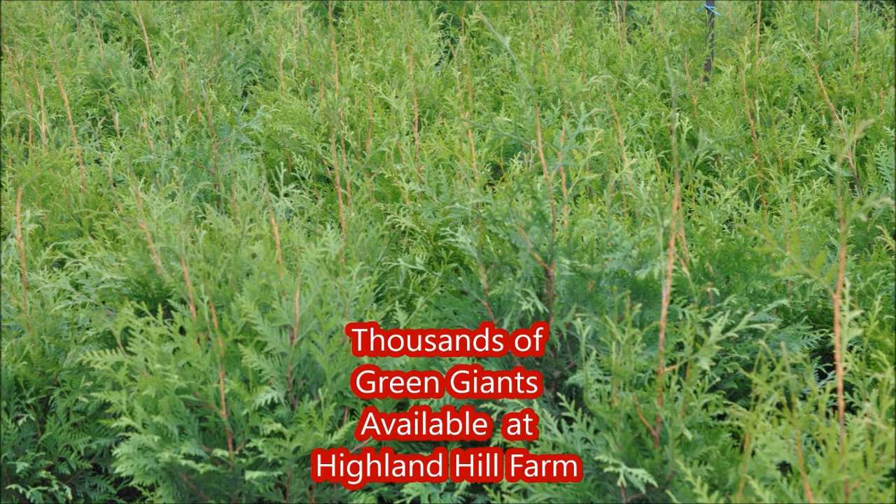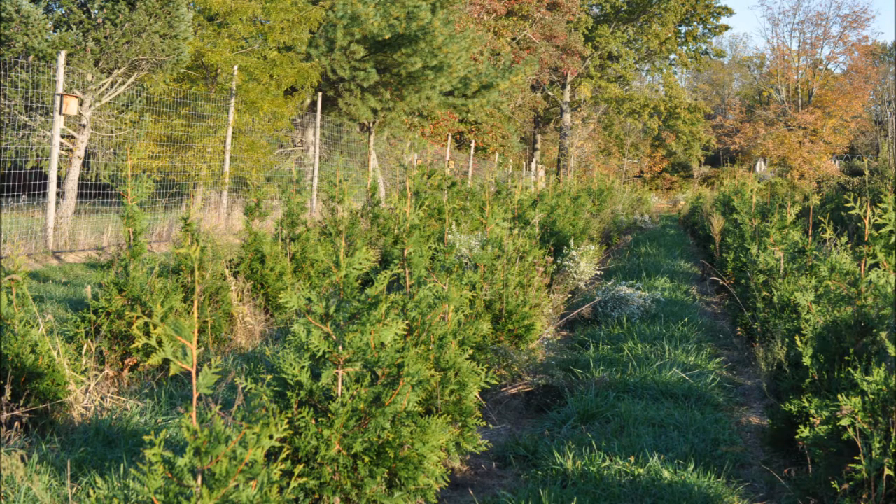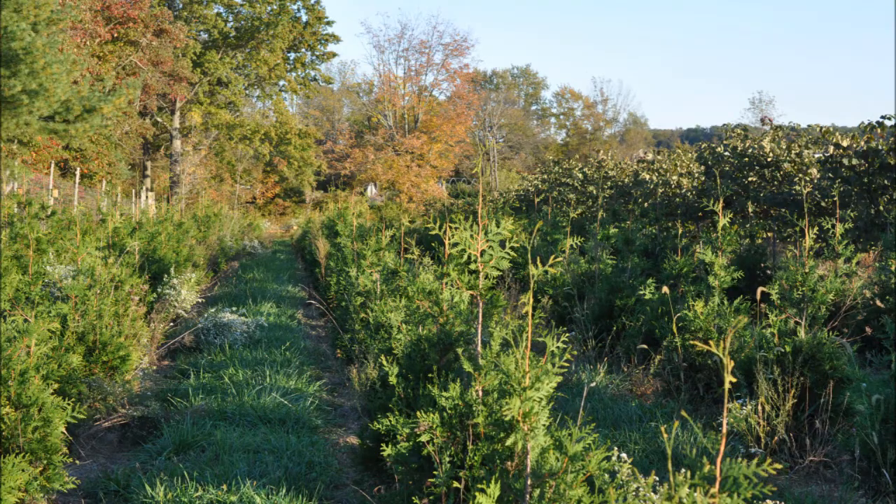We grow thousands of these Green Giants at Highland Hole Farm, and we can deliver and plant them. These have saved many of our customers from the Insane Asylum. So if you need Green Giant Arborvitae and don't want to go to the Insane Asylum, call us at 215-651-8329.